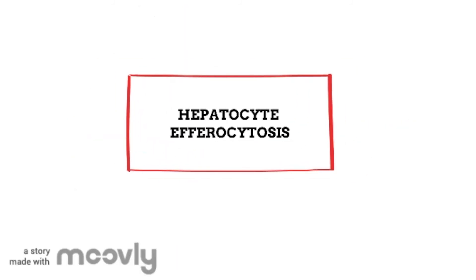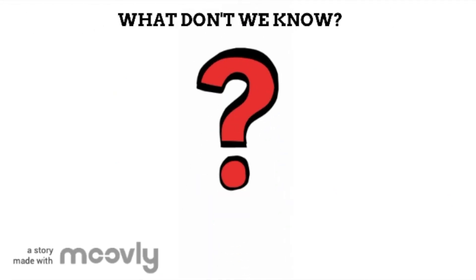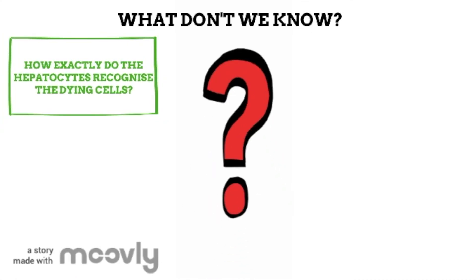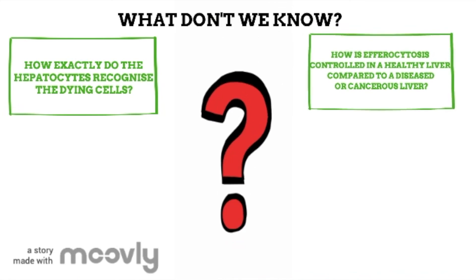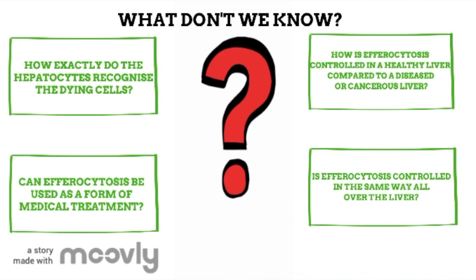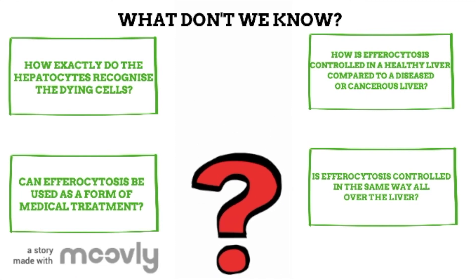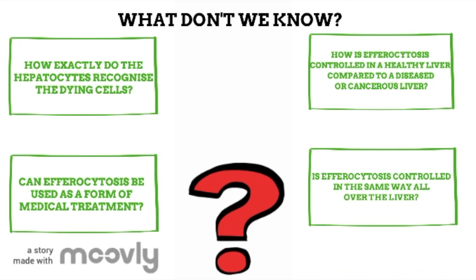What happens if efferocytosis doesn't happen? Firstly, there will be an increase in liver disease risk. Usually, clearing of dying cells reduces the risk of specific types of liver diseases, as well as promoting the reversal of liver scarring caused by inflammation. So without efferocytosis, scarring will worsen and your chance of liver disease will increase. Current questions being researched include: How exactly do the hepatocytes recognise the dying cells? How is efferocytosis controlled in a healthy liver compared to a diseased or cancerous liver? Is efferocytosis controlled in the same way all over the liver? And can efferocytosis be used as a form of medical treatment for liver diseases or even cancer? These are all questions that hopefully will be answered in the near future. Thanks for your opportunity!